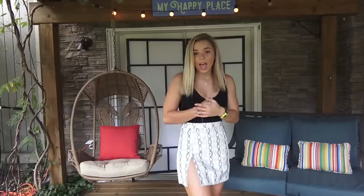Also guys, if you order over fifty dollars worth of Princess Polly and you're in the US, you get free express two-day shipping — who doesn't love free shipping! If you want any of this stuff or anything else from Princess Polly, check out the website linked in the description below and use my code K-A-T-I-E X P-P, katie x Princess Polly.